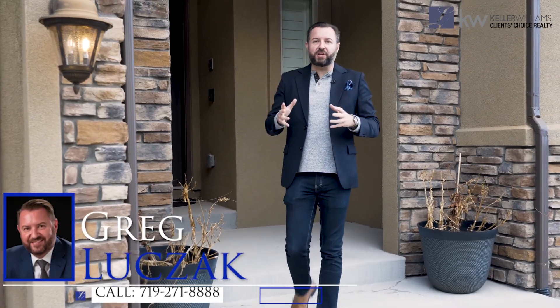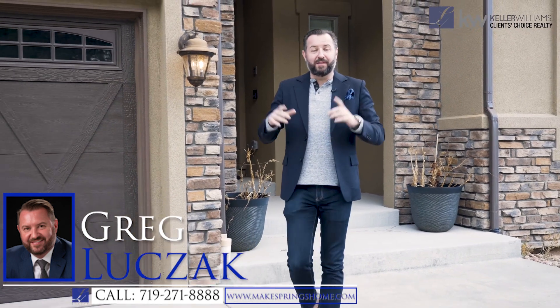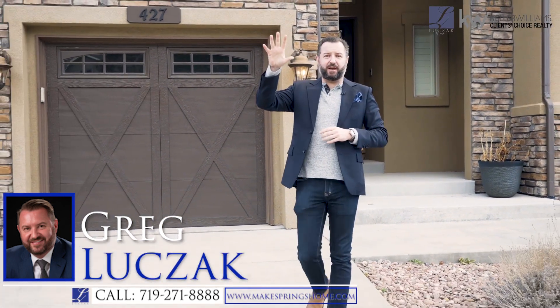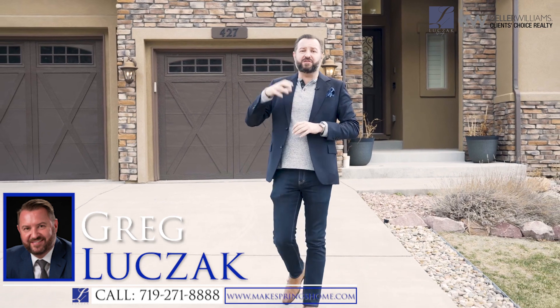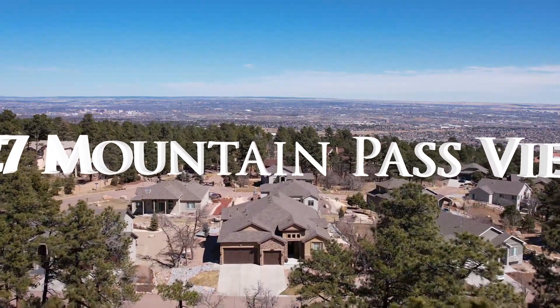Hey everybody, Greg Luchak with the Luchak Group at Keller Williams Client's Choice, and we are back in the Broadmoor, baby. This is 427 Mountain Pass View, located at the base of Cheyenne Mountain and adjacent to Broadmoor Bluffs and the Broadmoor Resort Community. This is located in the neighborhood of Star Ranch, a spectacular, newer, gated community.